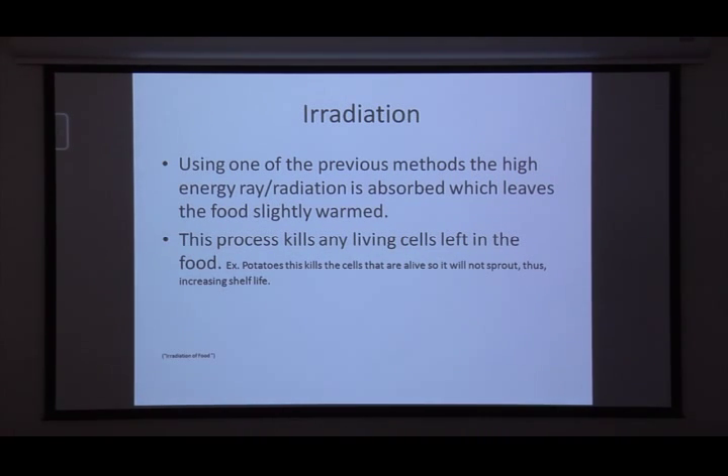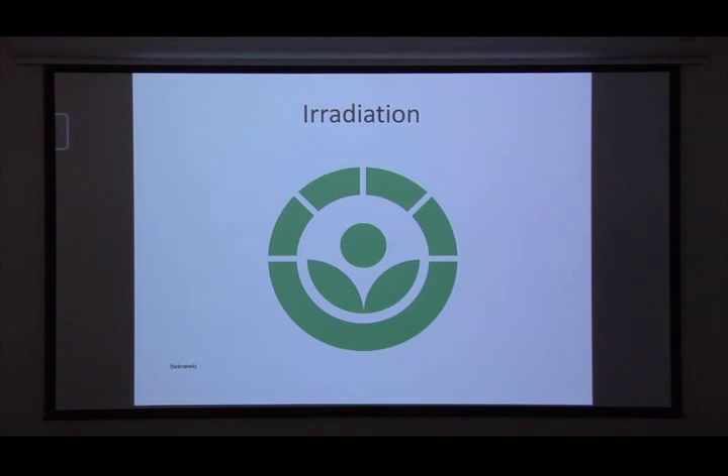This is the international symbol called the radura. If you go to China, Europe, or wherever and see this symbol, you know that food has been irradiated in some way, shape, or form. It won't tell you which method was used, but it tells you that yes, the food has been irradiated. The FDA created this symbol so that no matter what language you speak, you know something has happened to your food.